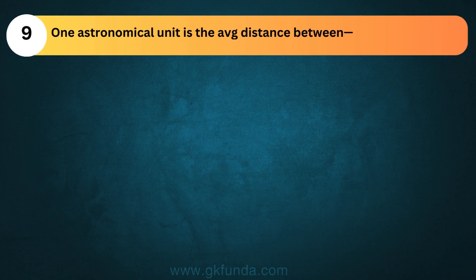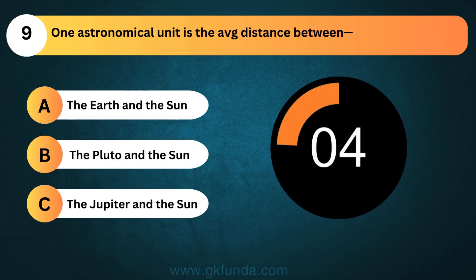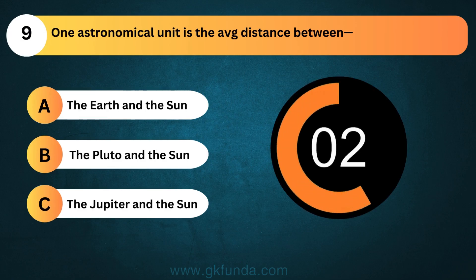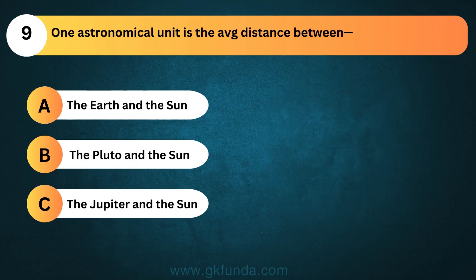One astronomical unit is the average distance between? The answer is option A, the Earth and the Sun.